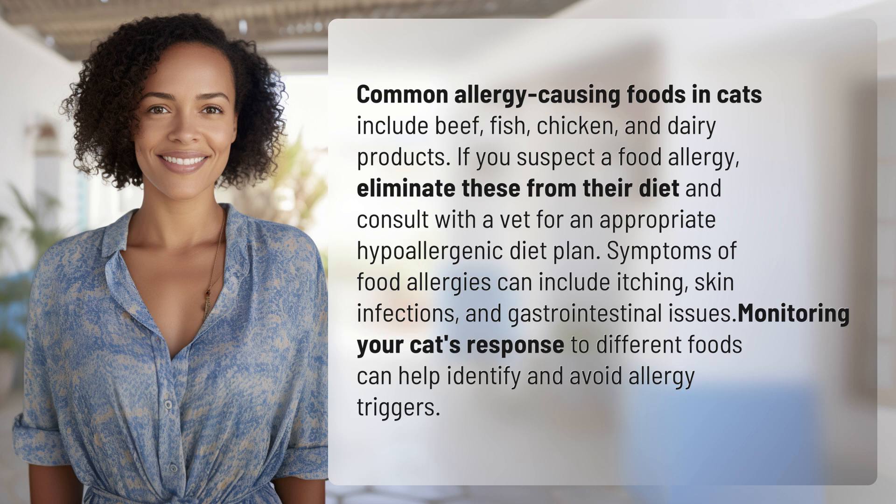Symptoms of food allergies can include itching, skin infections, and gastrointestinal issues. Monitoring your cat's response to different foods can help identify and avoid allergy triggers.